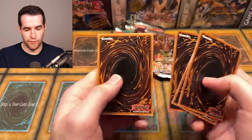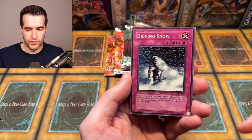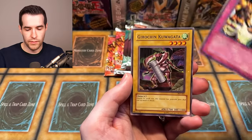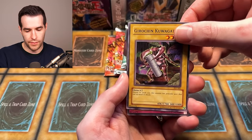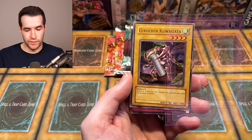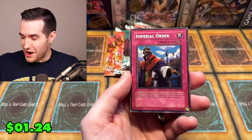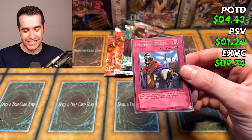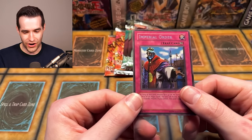Three from the back — get at least a foil. We have Mr. Volcano and his Fiery Finger, Gradius — not Gradius' Option, just Gradius — Science Soldier, Driving Snow, Armored Glass, Flame Champion, Respect Play, Guruchin Kuwagata. Maybe a trap card? Cease Fire, Chain Destruction. Oh — Imperial Order! We got Imperial Order, the Secret Rare Imperial Order! Let's go — that is beautiful!